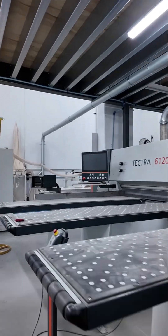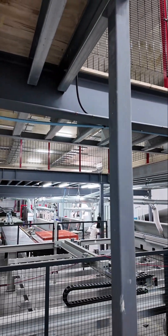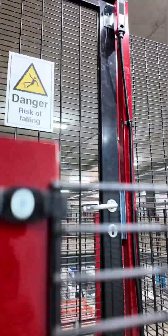Take you upstairs — you'll see this Grunden board storage system in action. The whole thing is laid out above the machine shop so you're not losing any extra factory floor space.